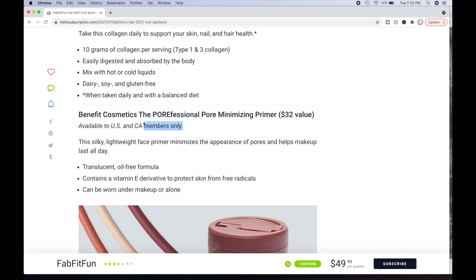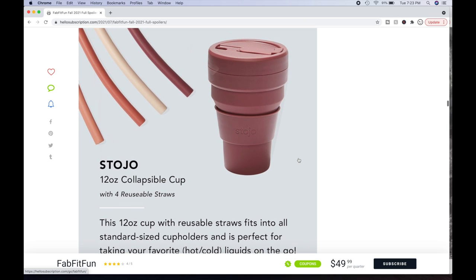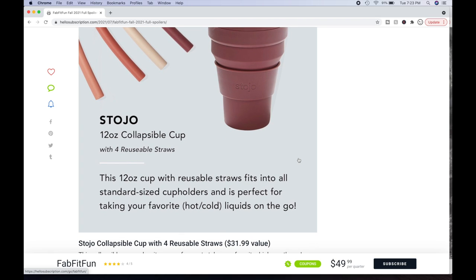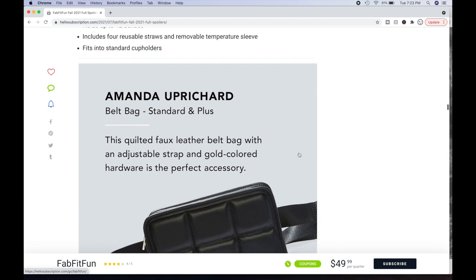It makes me wonder if it's worth it for non-U.S. subscribers when so many products are restricted from being shipped to their countries — I'm curious what your thoughts are on that. The next choice is the Stojo 12-ounce collapsible cup with four reusable straws. This is really cute — I can see myself putting it to use. This 12-ounce cup fits into all standard-sized cup holders and is perfect for taking your favorite liquids on the go. It's a $31.99 value.